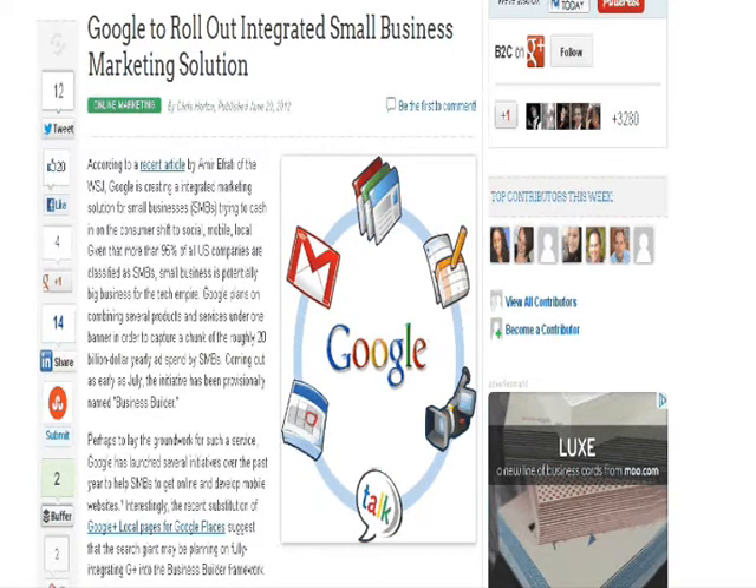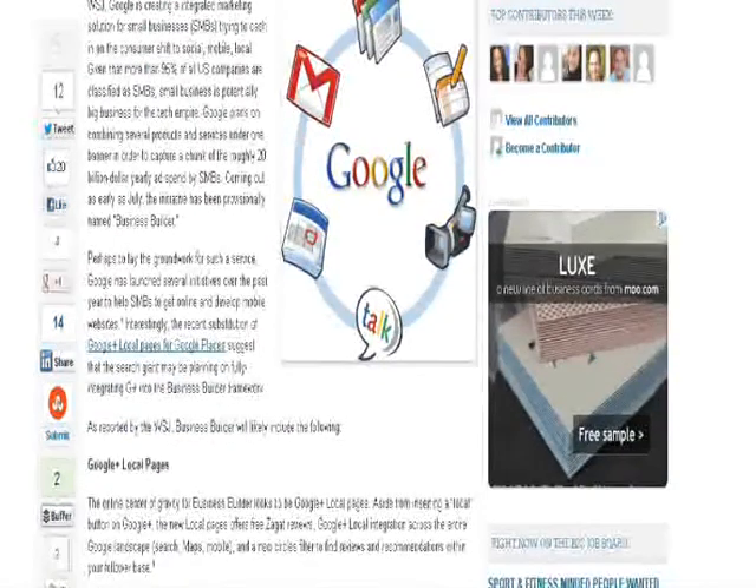Google realizes that SoLoMo — social media, local search, and mobile — as a threesome is becoming more and more important. This is basically what these Google business community pages are about, and I really wanted to share them.